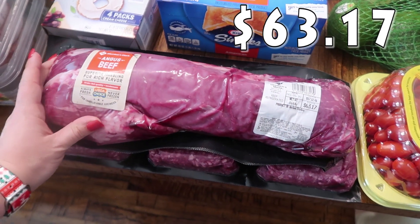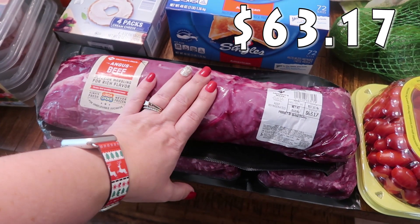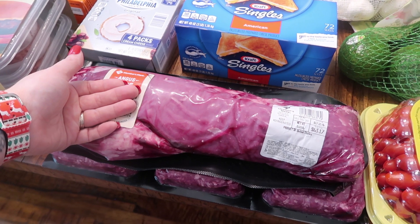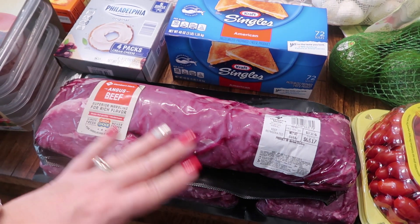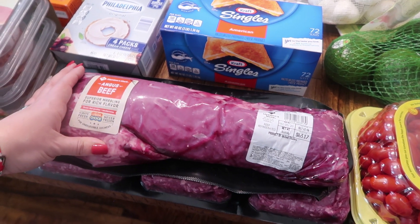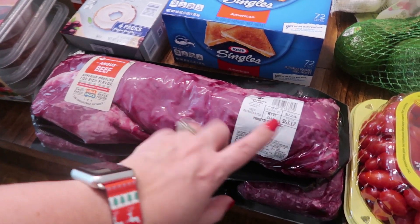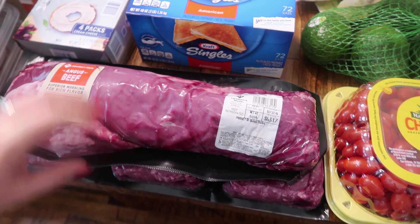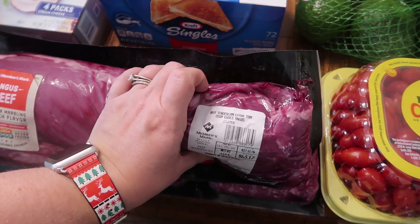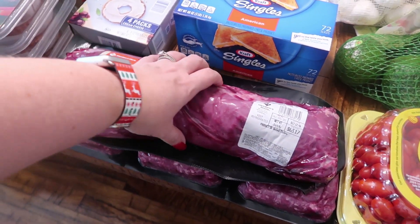This is a really expensive piece of meat — I don't think I've ever purchased one this expensive. This is what Mark's going to be using. I'm one of those people the memes are all about — my stuff has to be cooked 100%, steaks no blood, no red, well done. Hopefully I enjoy this dish, but Mark's looking forward to making it. It was $63.17 for this Angus beef — superior marbling for rich flavor, beef tenderloin extra trim, USDA choice Angus.